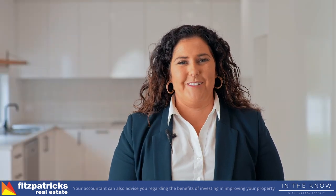That's the wrap of this month's In The Know with Lizetta Gaffney at Fitzpatrick's Real Estate.